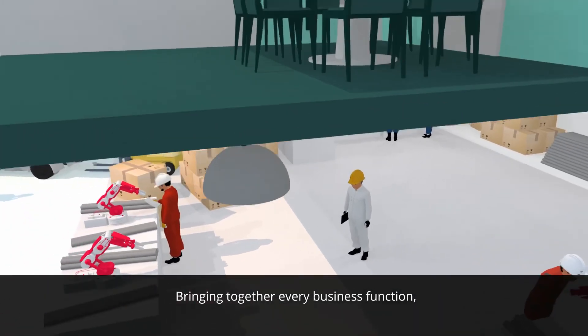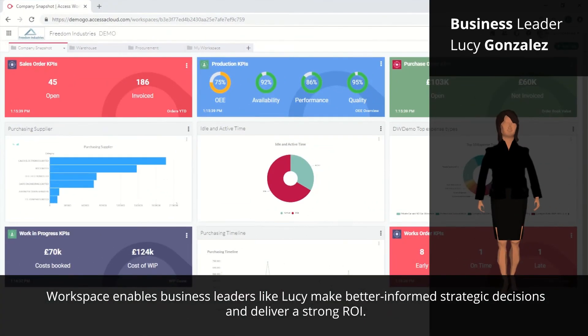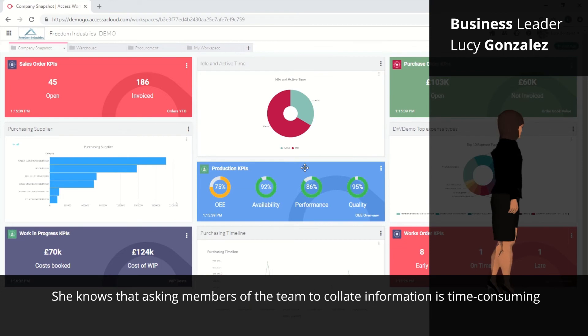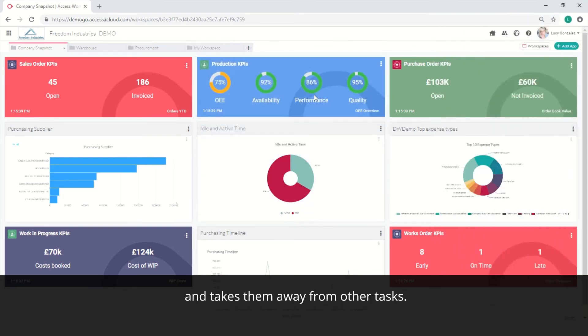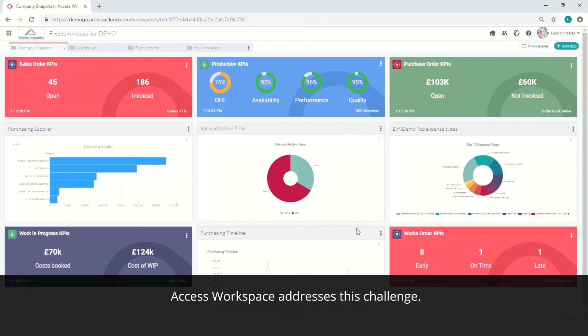Bringing together every business function, Workspace enables business leaders like Lucy to make better informed strategic decisions and deliver a strong ROI. She knows that asking members of the team to collate information is time consuming and takes them away from other tasks, and that this information could be incomplete, out of date or ridden with errors. Access Workspace addresses this challenge.